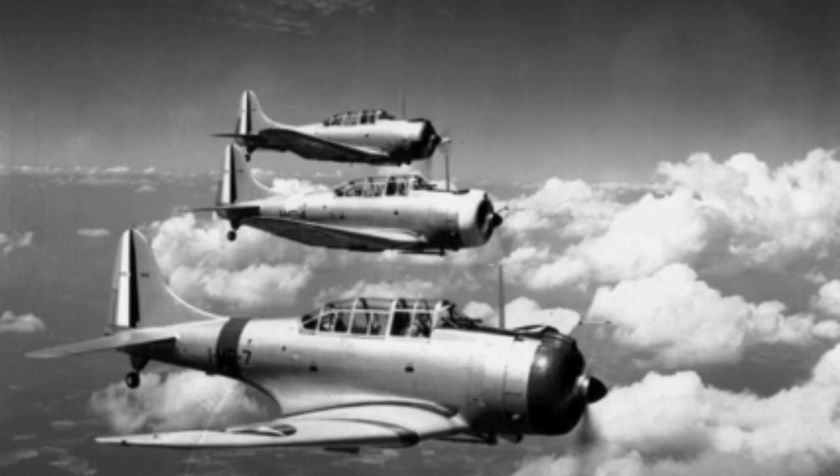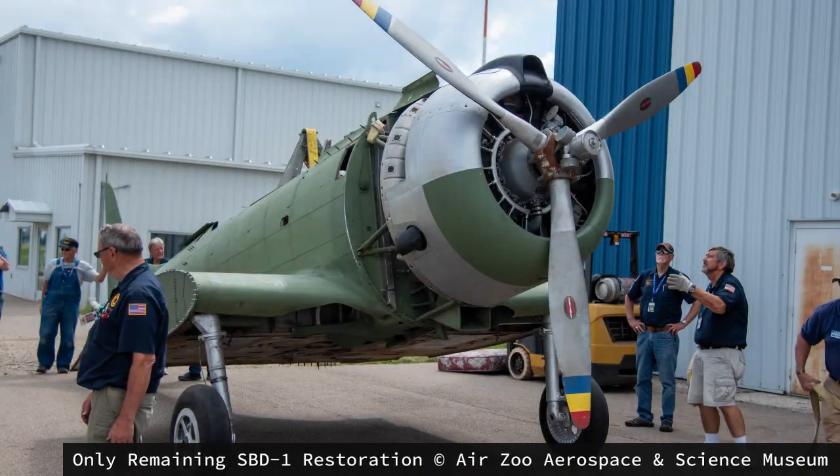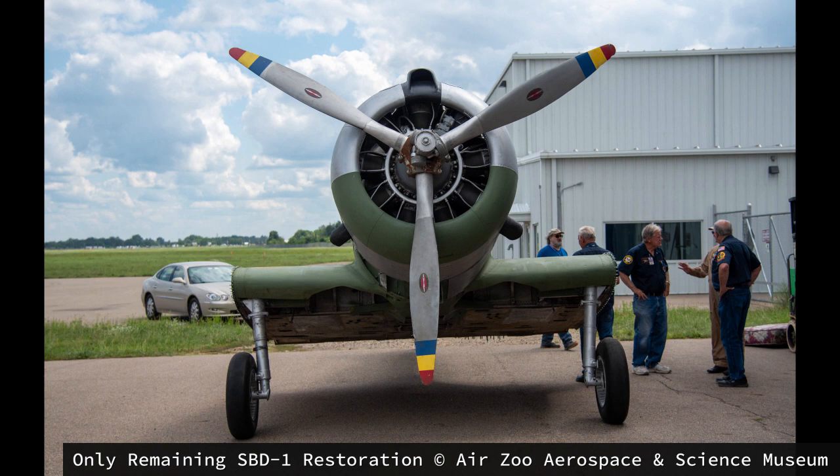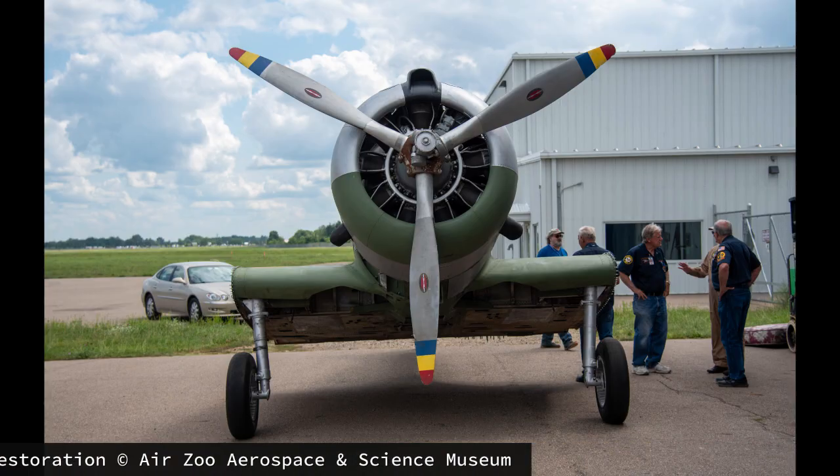Though 144 were ordered, only 57 were delivered in the Dash-1 specification. The Bureau of Aeronautics was not impressed with this version's lack of armor for the crew, lack of armor for fuel, as well as its lack of range. Not considered combat ready, the plane's 210-gallon capacity gave it a range of 900 miles in total with a bomb load. Two 90-gallon tanks and two 15-gallon auxiliary tanks sat in the main center wing section, giving the SBD-1 a combat effectiveness of under 200 miles. The first 57 aircraft were given to the US Marine Corps in June of 1940, where these planes would serve mostly as trainer aircraft.